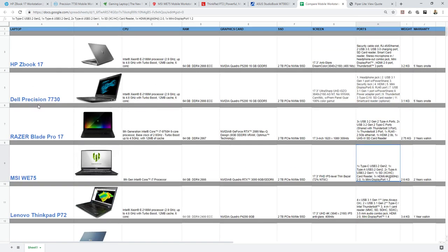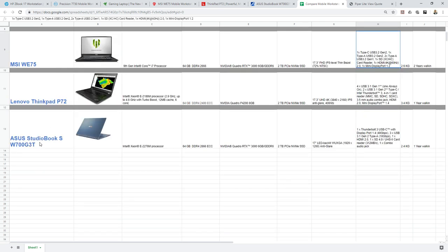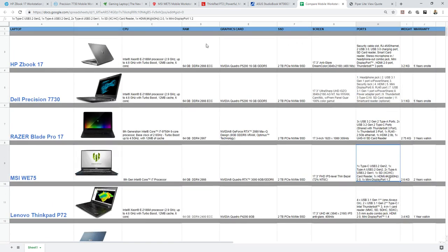Here is the full list: we have the HP ZBook, Dell Precision, Razer Blade Pro, MSI WE75, Lenovo ThinkPad P72, and Asus StudioBook. Don't get confused — this is just to show the overview. At the end of this video we will come back to a comparison table, but let's go through them one by one.